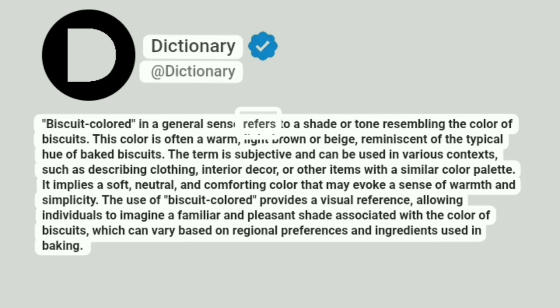Biscuit-colored in a general sense refers to a shade or tone resembling the color of biscuits. This color is often a warm, light brown or beige, reminiscent of the typical hue of baked biscuits. The term is subjective and can be used in various contexts, such as describing clothing, interior decor, or other items with a similar color palette.